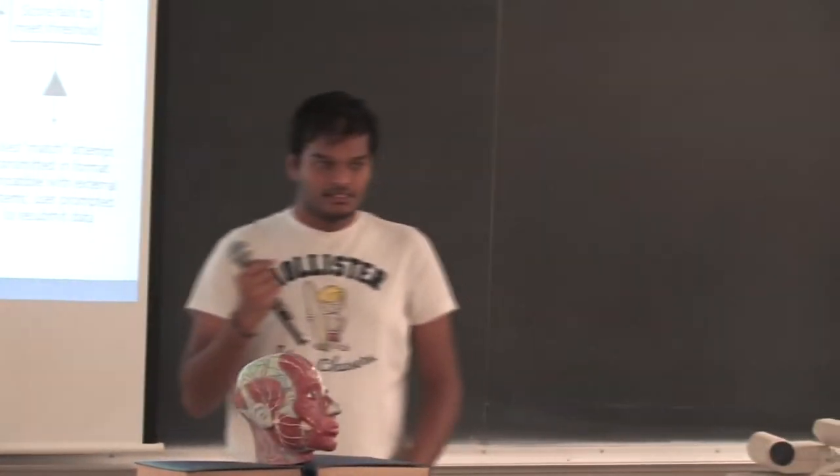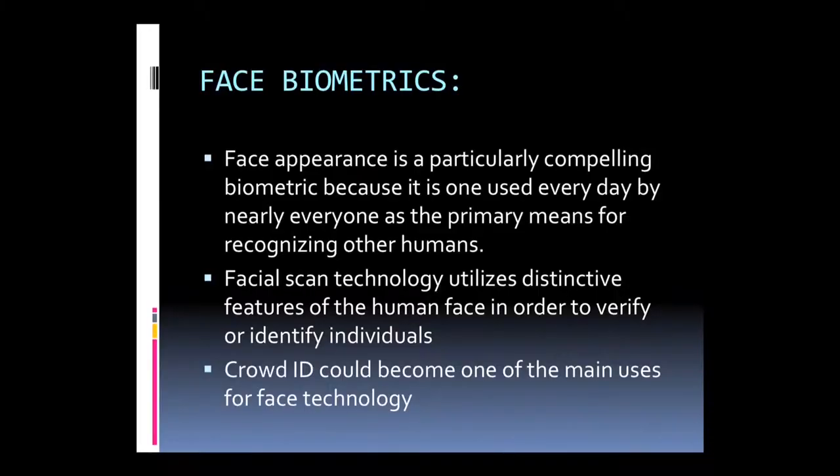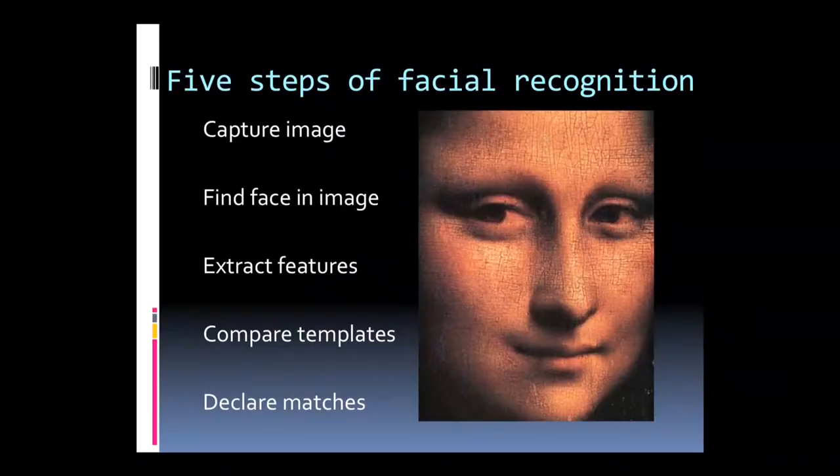Now, face recognition technology will be discussed. Each and every day we use faces to recognize other humans. This face biometric system uses features of the face to verify or identify individuals. Even in a crowd, face recognition can identify a face. There are five steps for facial recognition.